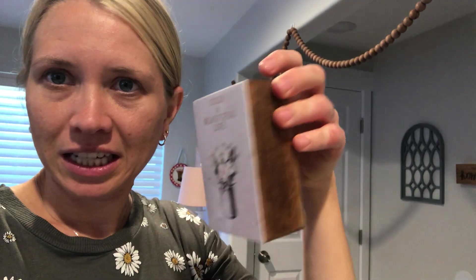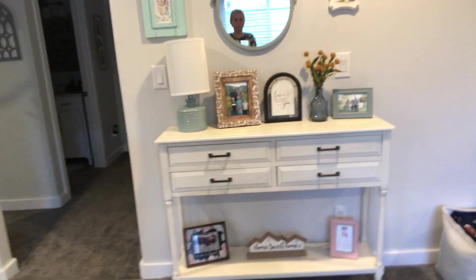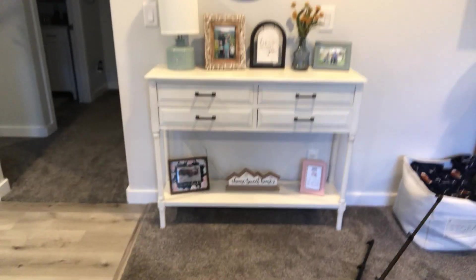Some of it from TJ Maxx, some from Marshall's, a few from Ross. I do go to Quilted Bear sometimes, which I think is a Utah store — it has handmade, local items like this. Most of my stuff is from Home Goods, but sometimes Michael's, Ross, and Burlington — they're all really affordable. I'm a little bit sick so sorry if I'm sniffing.